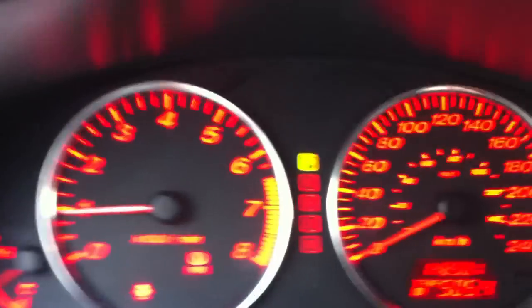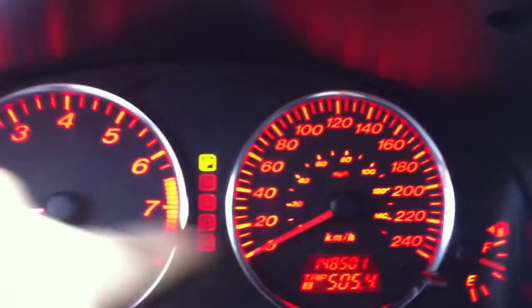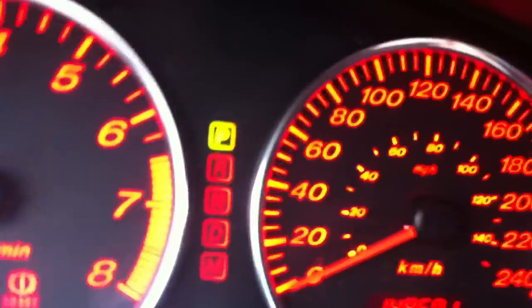If you look around the gauges, on the speedometer and tach there — they're chrome right around. We're going to shut the door and do a view on the inside.